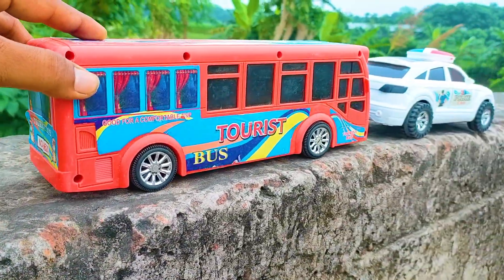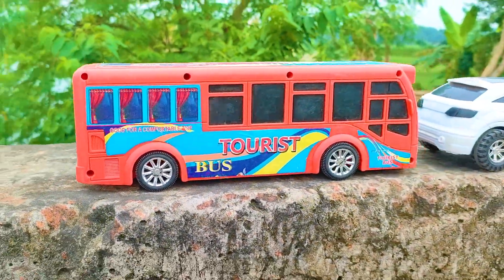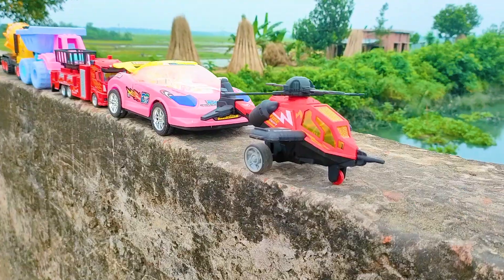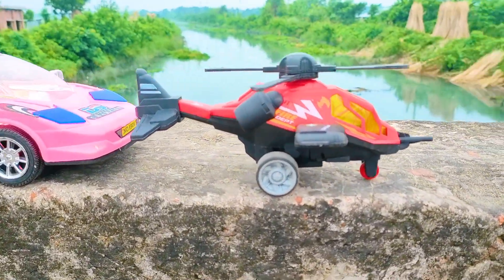I parked here this tourist bus beside the police car. This is a red, black, and white color combination. Now I will drive this police helicopter.